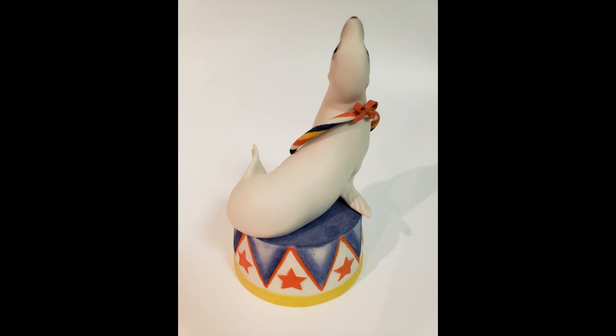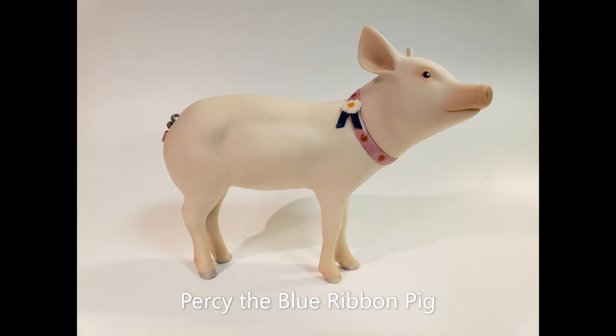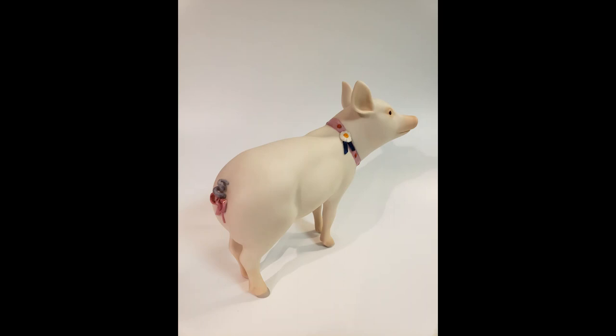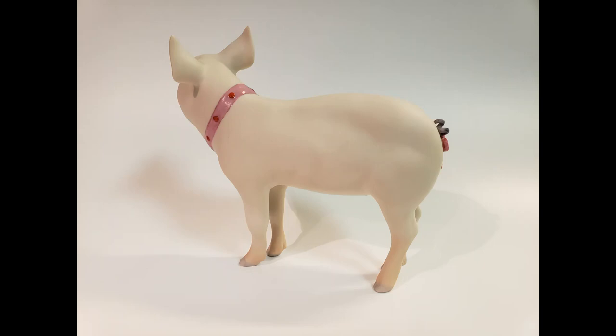Our next performer may appear to be better suited in a state or county fair. Percy the Blue Ribbon Pig, another open edition, was assigned design number 6000. Released in 1981, Percy measured five and a half inches tall and had a retail price of $195.